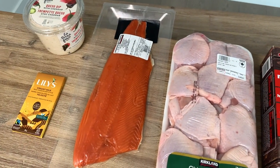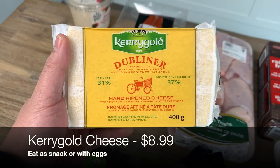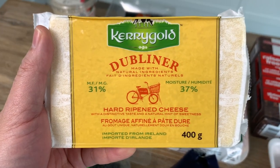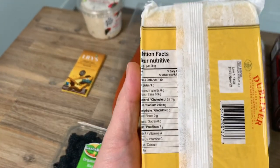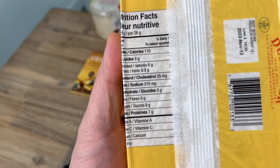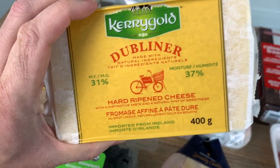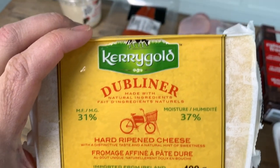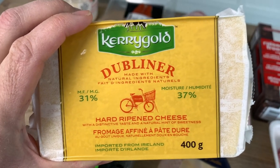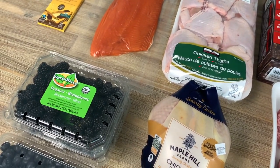We also eat cheese and dairy sporadically. This is a brand we tried once at Costco and really liked — we get their butter as well. It's a hard ripened cheddar cheese: zero carb, high protein, high fat, and it's grass fed from Ireland. We usually throw it on our eggs or in our taco bowls, put it on top of beef when making burgers, or just slice it up and have it as a snack.